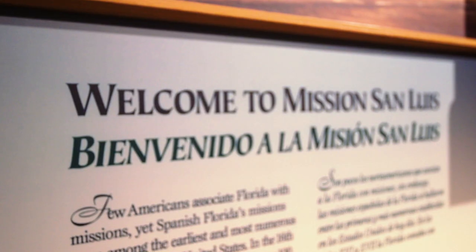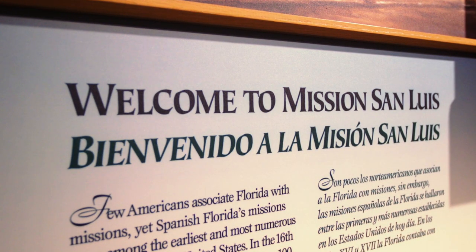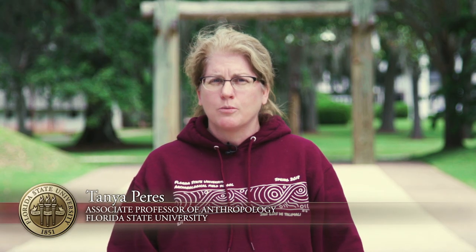Why is Mission San Luis a big deal? Because it was the western capital of Spanish La Florida, and as the western capital it was the westernmost outpost of the Spanish Empire in this part of the New World. It was also an important site because you had Spanish and Apalachee indigenous people living here together in a fairly large community.